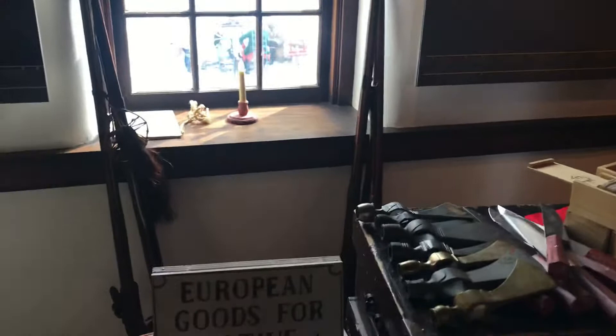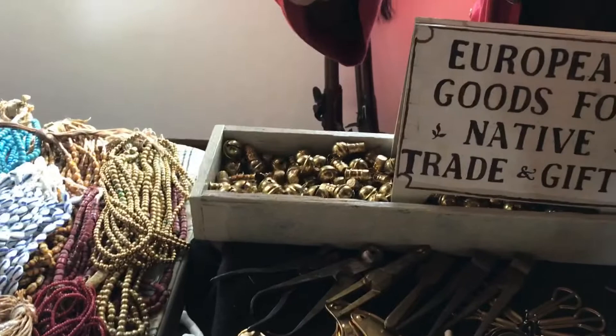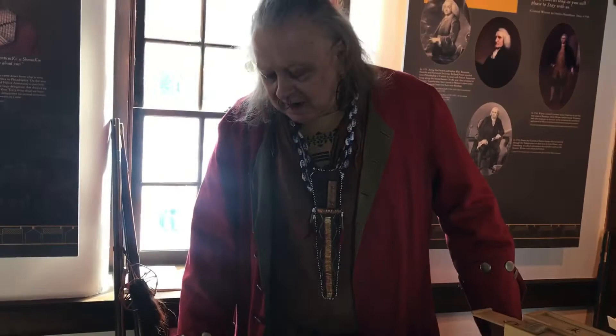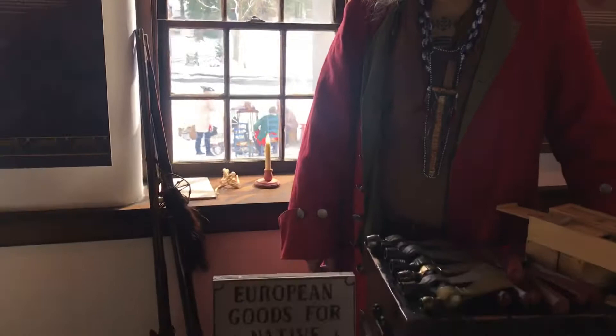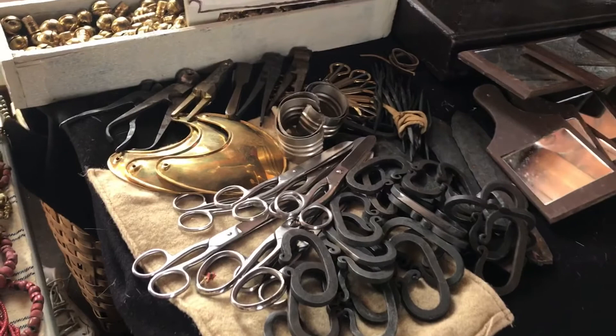I have a couple more questions. What are these bells, and what are these plates? These are tinklers. The different bells were used for different dance items, or the women would actually wear bells on their moccasins through the village. Those and the brass thimbles here were made into little tinklers, and the reason for that was they would be trying to attract the attention of the men. They walked through the village and their little tinklers would jingle, and everybody turned around and looked at them. It was kind of a fashion statement for them.